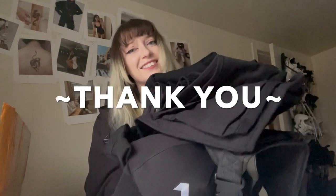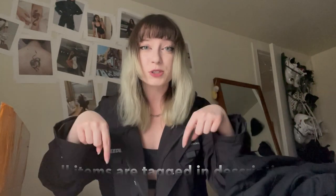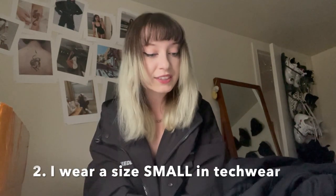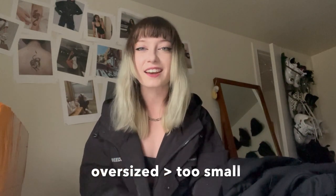Thanks so much for joining our giant Nev Studio haul! All the products are listed in the description below if you want to learn more. All the items I have are in a size small — for sizing reference, I'm 5'1" and about 110 pounds. If you're between sizes, I'd recommend sizing up. I usually wear extra small but get things in a small because I prefer my techwear a little oversized rather than too tight.